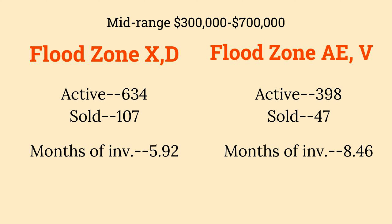Where I thought A, E, and V would shine is over $900,000 — we have a lot of waterfront inventory out there. I thought: if you're in the over-$900,000 range, you can likely afford the flood insurance. In X and D over $900,000 we have 5.33 months. In A, E, and V we have 8.2 months. To be fair, we have so few houses in X and D over $900,000 that I'm not sure it's a great sample, but A, E, and V are definitely in a strong buyer's market over $900,000.